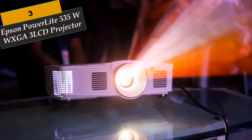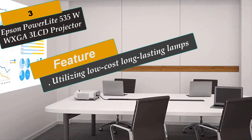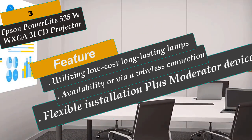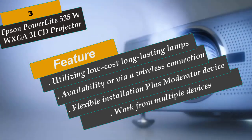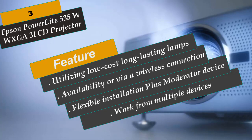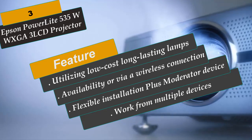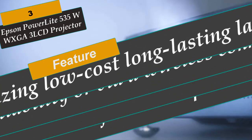At Number 3 is the Epson PowerLite 535Wi WXGA 3LCD Projector. The PowerLite 535Wi Short Throw Projector offers engaging classroom lessons, delivering 3x brighter colors than competitive models. Featuring 3400 lumens of color and white brightness, the 535Wi shines even in sunny rooms. Project images up to 116 inches from 4 feet away with minimal shadows or glare. It features flexible installation, and Moderator Device Management software allows instructors to wirelessly share students' work from multiple devices simultaneously, including computers, iOS, and Android devices. Note: a wireless LAN module must be purchased separately.